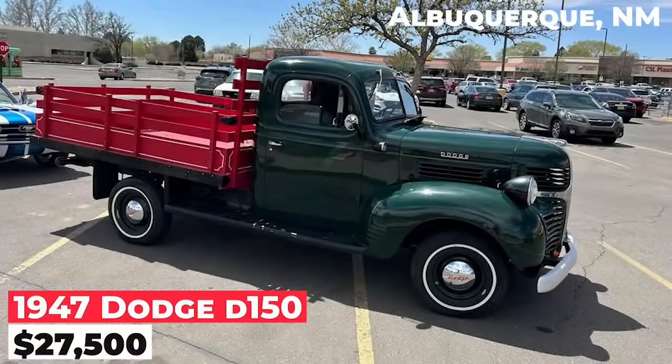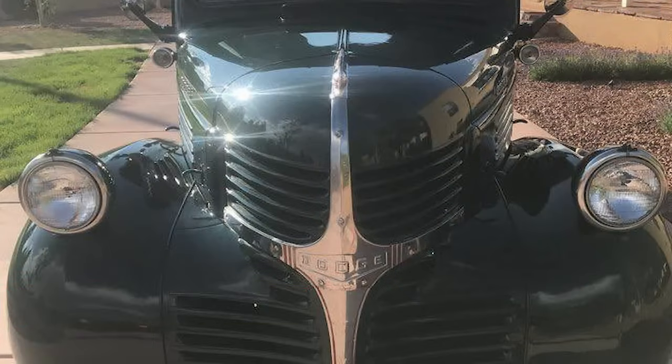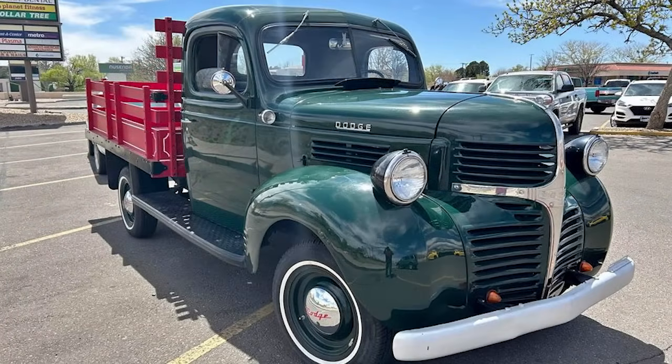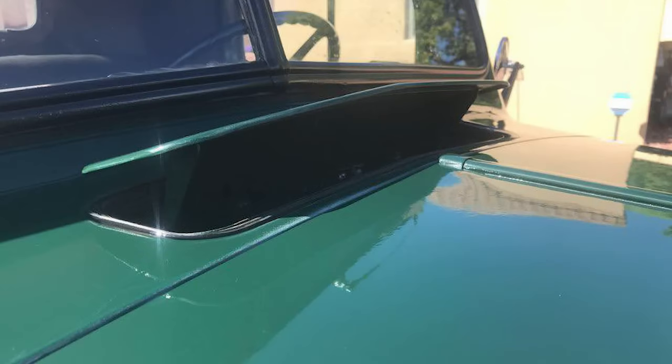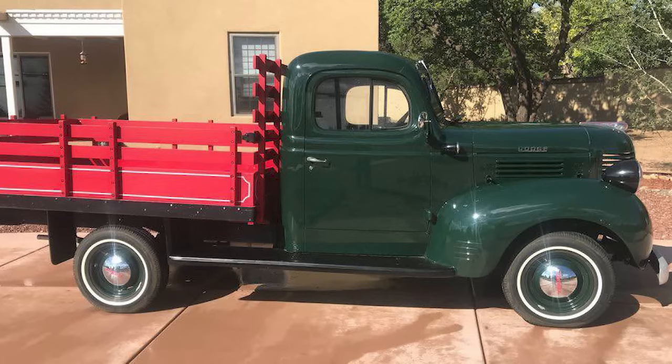The 1947 Dodge D-150 regular cab is priced at $27,500. Restored 20 years ago, it remains in very good original condition. It features a six-cylinder engine, a three-speed transmission, and a six-volt electrical system. The truck runs and drives like a new 47 Dodge truck, and it is an attention-getter. The seller is not open to trades.